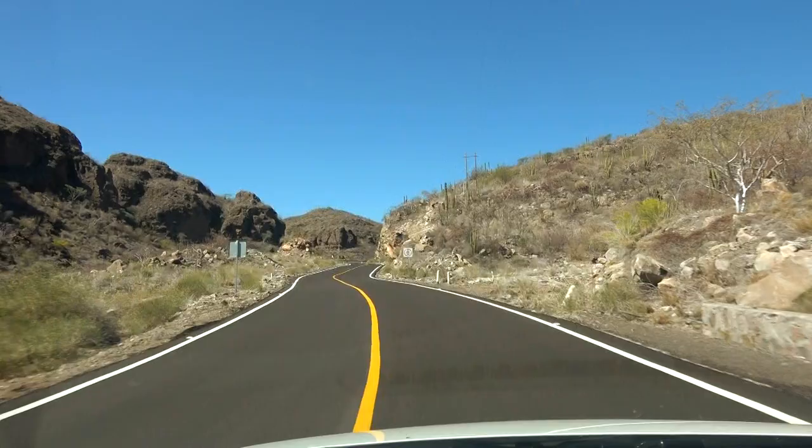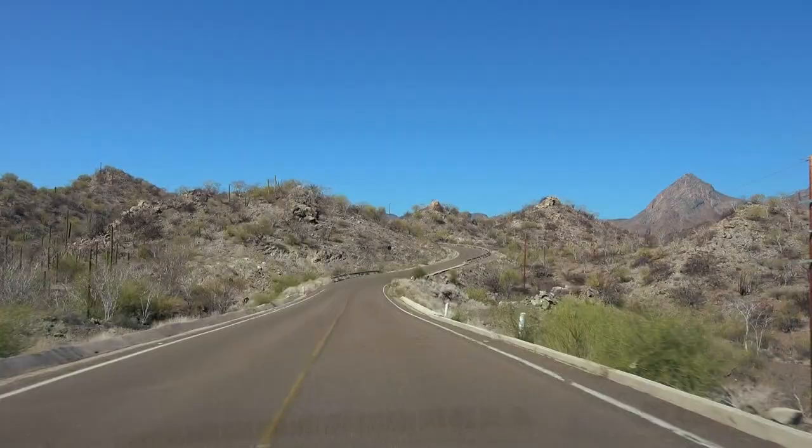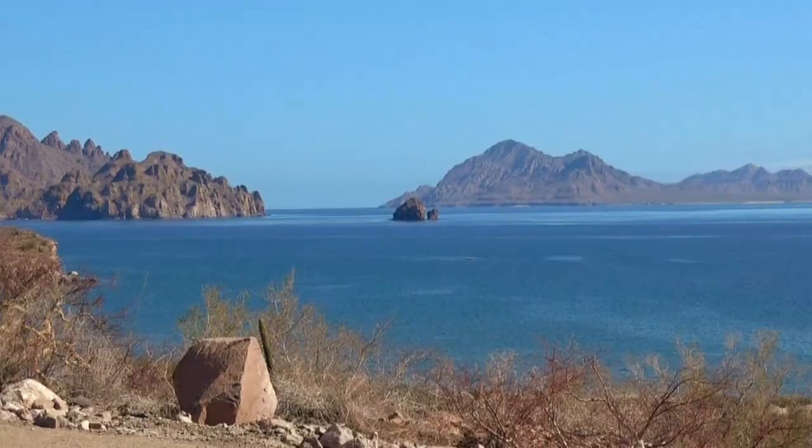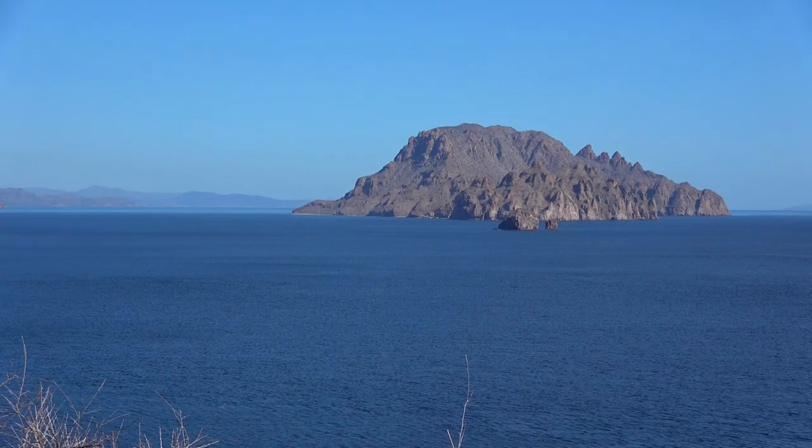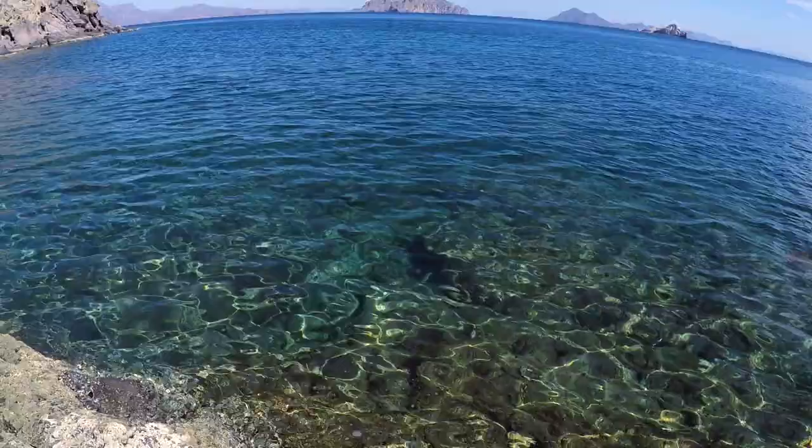I hit the ground in Loreto with the expectation I'd be in the water before long. The 20-minute ride to the Via del Palmar through Baja California's coastal desert is a beautiful one and left me ready to get wet. Jacques Cousteau called the Sea of Cortez the aquarium of the world, and I was going to experience some of that crystal clear water as soon as I could.